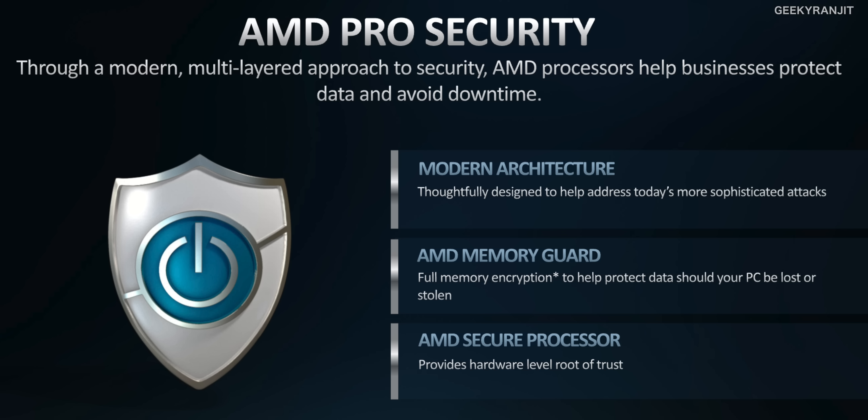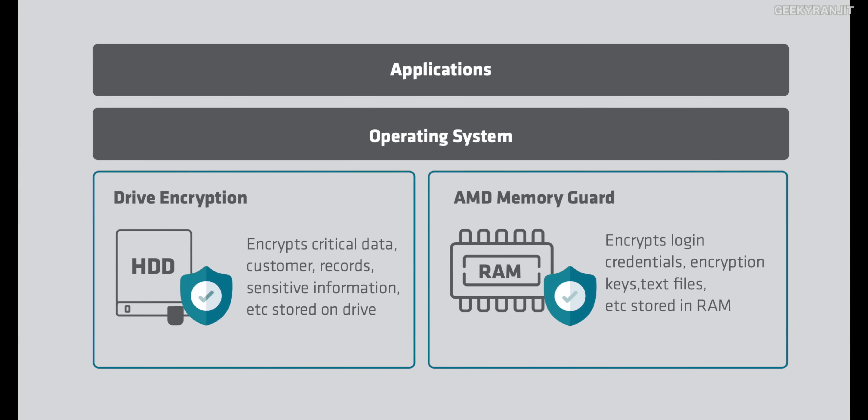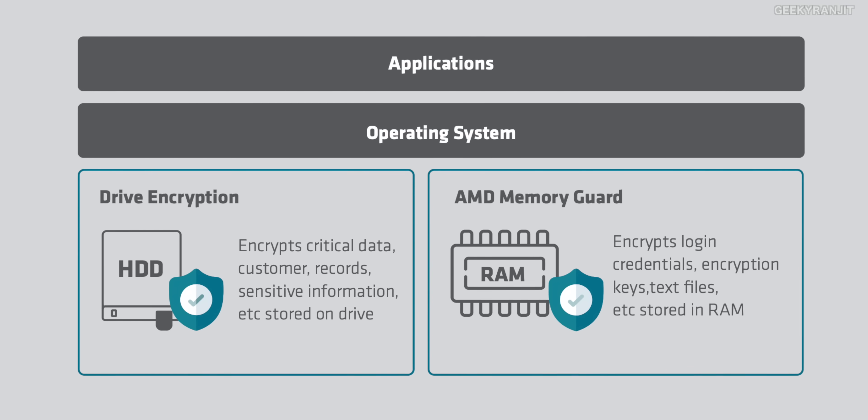In businesses, the requirements are a little different — for example, security is a very important concern. AMD calls this AMD Pro Security, with multiple layers at the hardware and chip level. One feature is AMD Memory Guard, which offers full memory encryption. On a regular laptop, data in memory — like authentication data or apps you're working with — is not encrypted, but with these Pro series processors, that data is also encrypted.